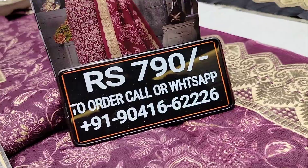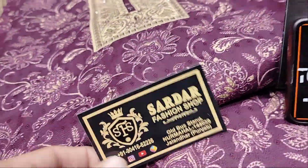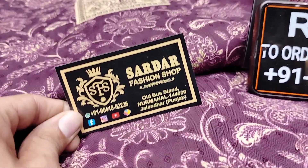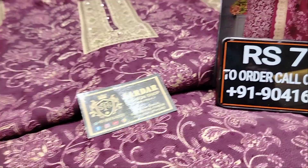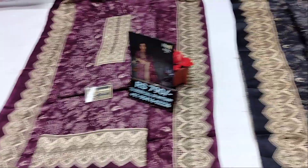Our shop address is Sardar Fashion Shop, Old Bus Stand, Nakodar District, Jalandhar, Punjab. Place your order — limited stock available. Winter demand is high, so order as soon as possible.